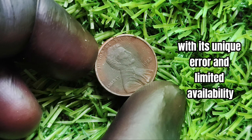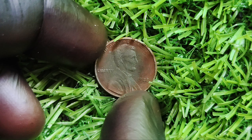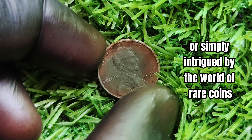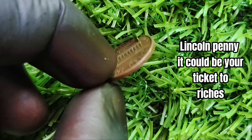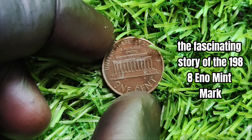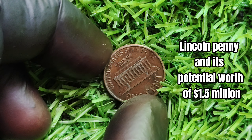With its unique error and limited availability, this penny is truly one of a kind. If you're passionate about coin collecting or simply intrigued by the world of rare coins, keep an eye out for the elusive 1988-D/O mint mark Lincoln penny — it could be your ticket to riches. So there you have it: the fascinating story of the 1988-D/O mint mark Lincoln penny and its potential worth of $1.5 million.